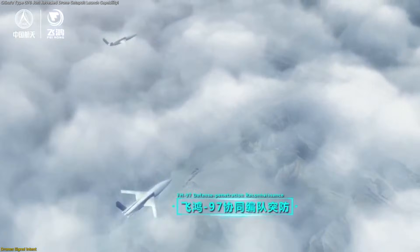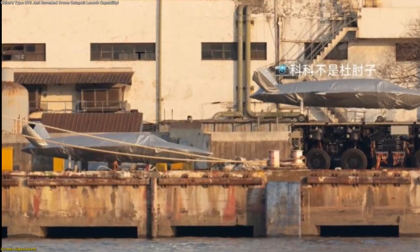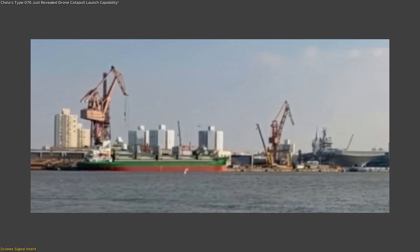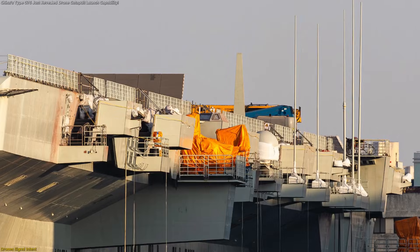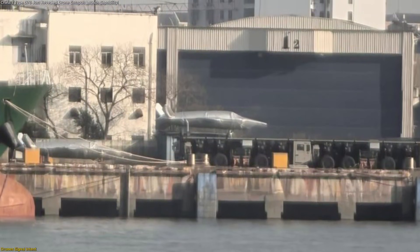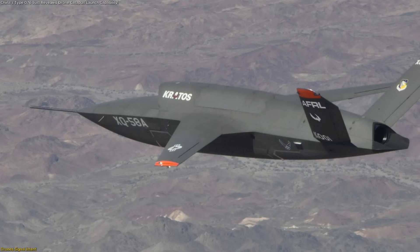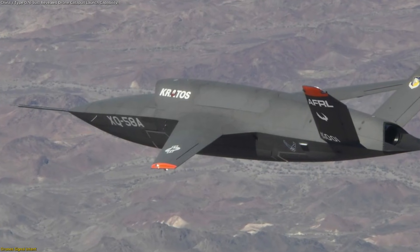The story begins with the drones themselves, because their design quietly answers questions China has never openly addressed. High-resolution dockside images show multiple unmanned aircraft staged near the Type 076, and these are not simple utility platforms. Their shapes feature swept wings, blended fuselages, and smooth surface transitions — all hallmarks of designs meant to reduce visibility and increase efficiency during long-range operations.